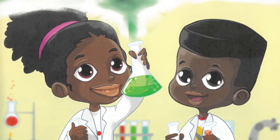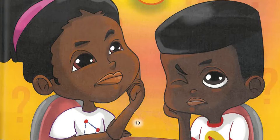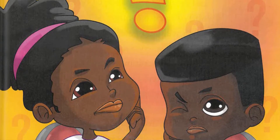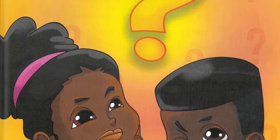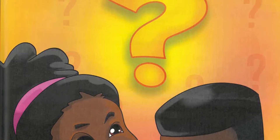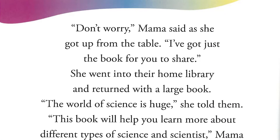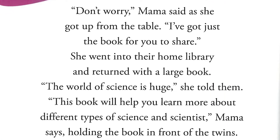I want to be a scientist, mama, Amber said with excitement. Me too, mama, Alex agreed with enthusiasm. Mama laughed. Her children's enthusiasm was infectious. I think that's wonderful, she told them. You're both smart and amazing. I know you will make great scientists. What kind of scientist will you be? What kind of science do you like best? Amber and Alex looked puzzled. I don't know, Amber said slowly. What kinds of scientists are there? Alex asked his mother. Don't worry, mama said as she got up from the table. I've got just the book for you to share.